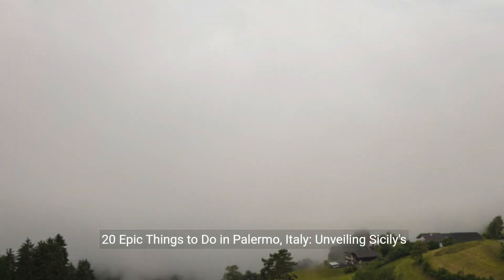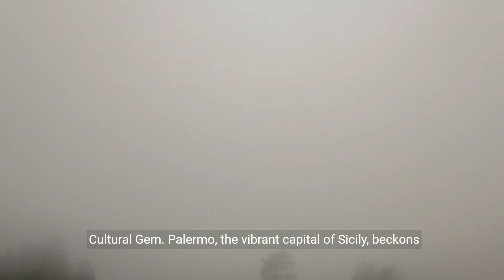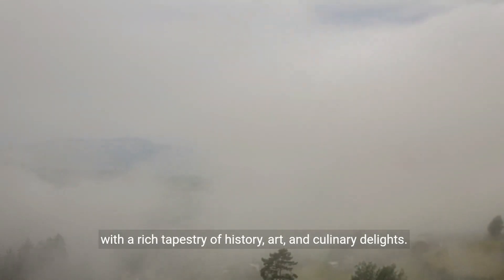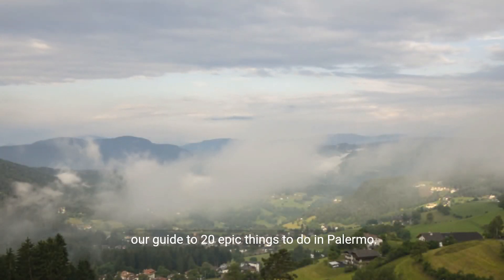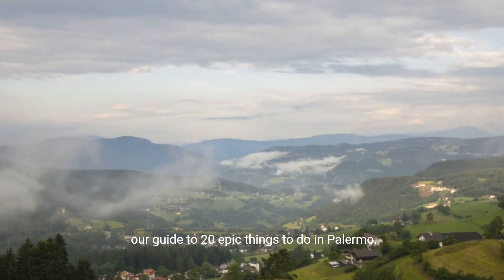20 Epic Things to Do in Palermo, Italy: Unveiling Sicily's Cultural Gem. Palermo, the vibrant capital of Sicily, beckons with a rich tapestry of history, art, and culinary delights. Immerse yourself in the charm of this Mediterranean city with our guide to 20 epic things to do in Palermo.